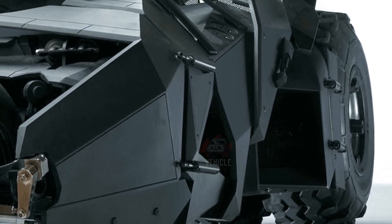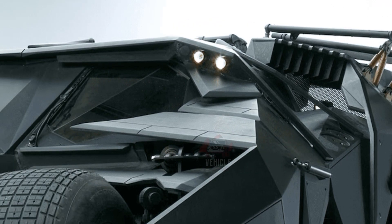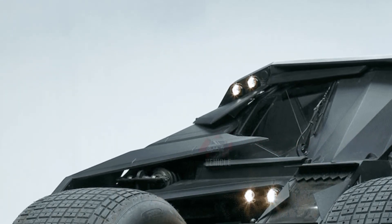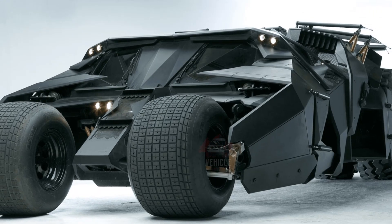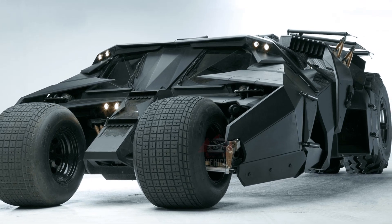These high-spec Tumbler replicas are priced at a premium $2.99 million each and are meticulously crafted by Action Vehicle Engineering. Although these replicas are not street legal, they deliver a level of authenticity that closely mirrors the iconic on-screen Batmobile, offering owners a thrilling, true-to-film experience.